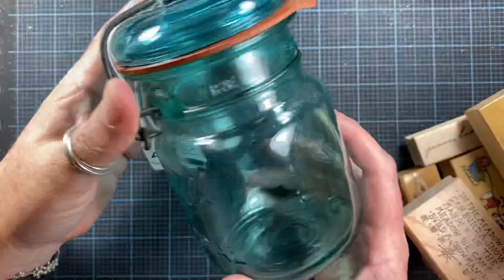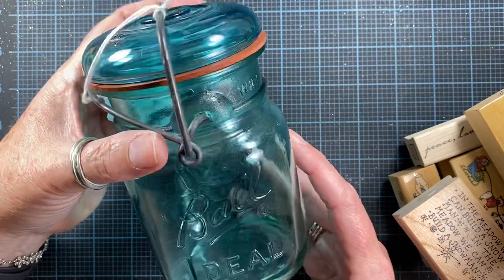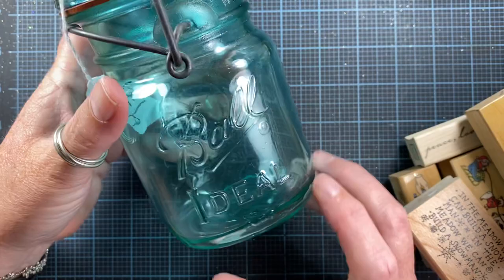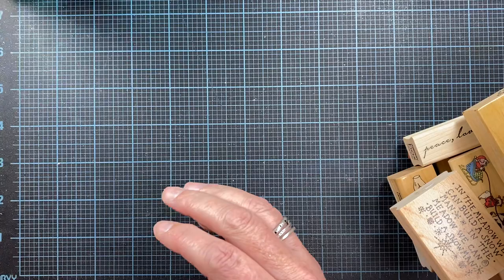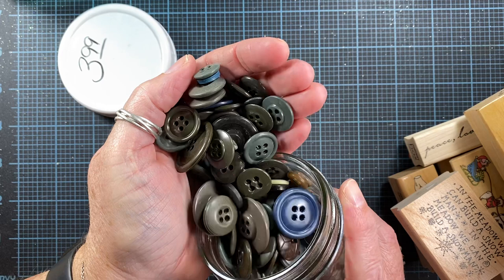I bought this beautiful blue ball jar. I think this will be really pretty in my window with some buttons or jingle bells in it, or honestly just sitting in the window. Such a pretty blue color — it was discounted and then discounted again. I thought this was a really great find today.